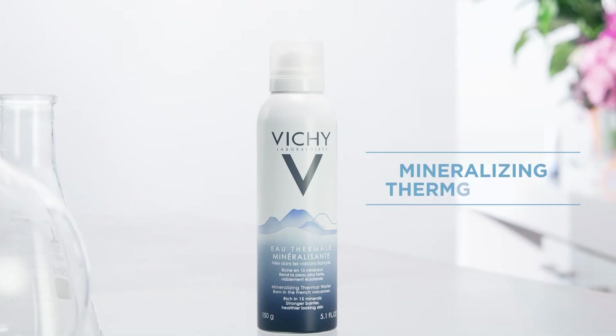The Vichy mineralizing water is a key ingredient in all Vichy's products. The 15 essential minerals in the water help make the skin stronger and healthier.